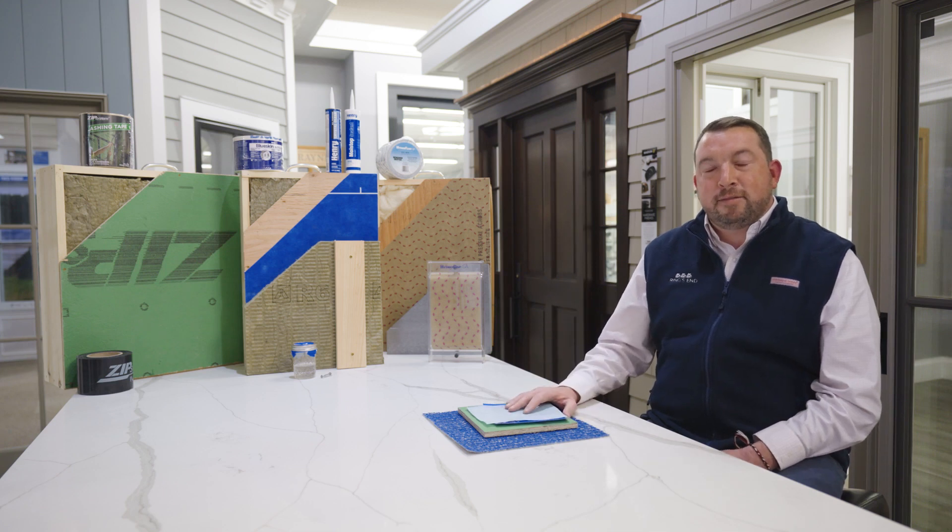Hey everybody, how you doing? I'm Bryant Coogan, business development manager and building envelope specialist here at Ring's End. Today we're going to talk about Benjamin Updike HydroGap and HydroGap SA.